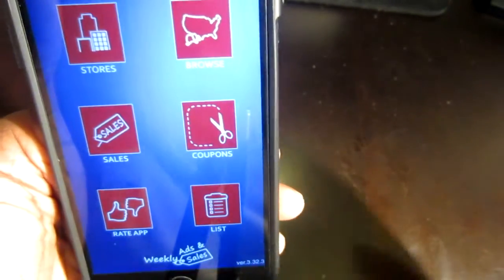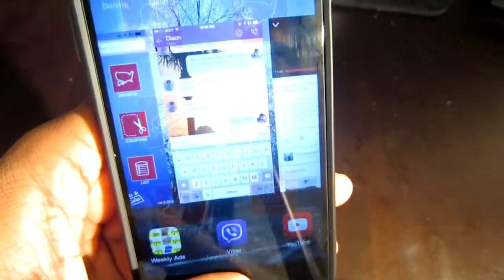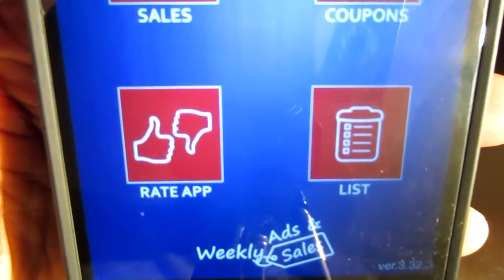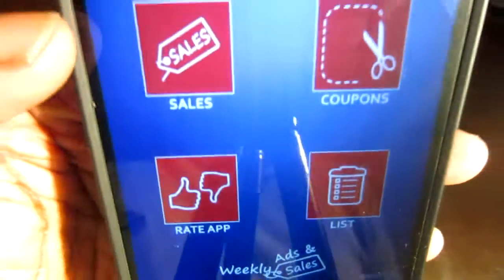So that's it for now. Weekly Ads — this is the app, this is a nice app. Check it out and I will catch you guys in the next video. Peace.